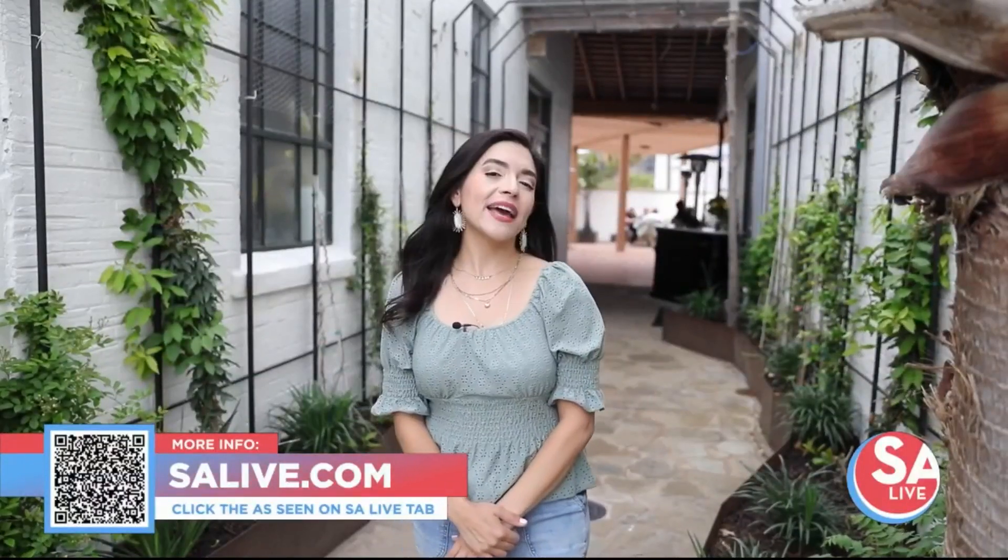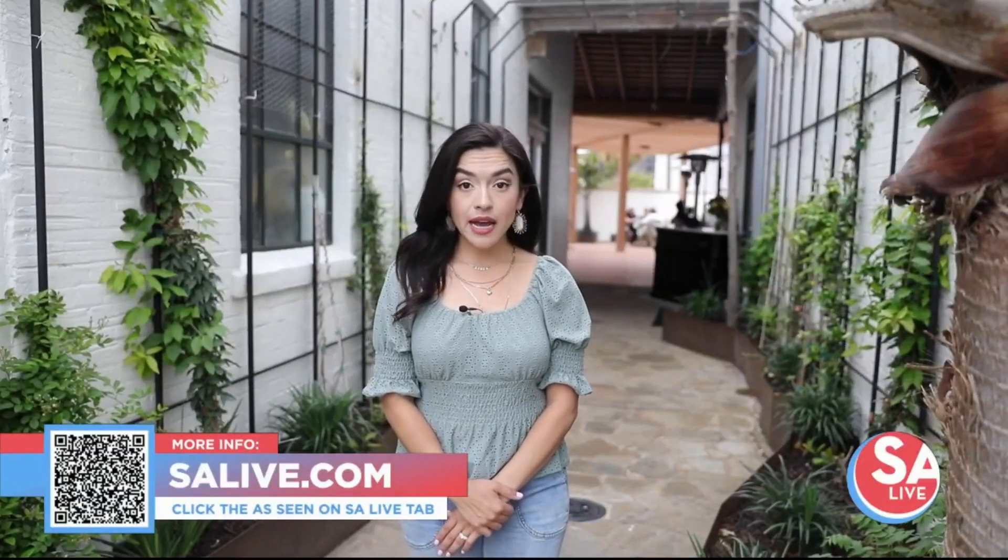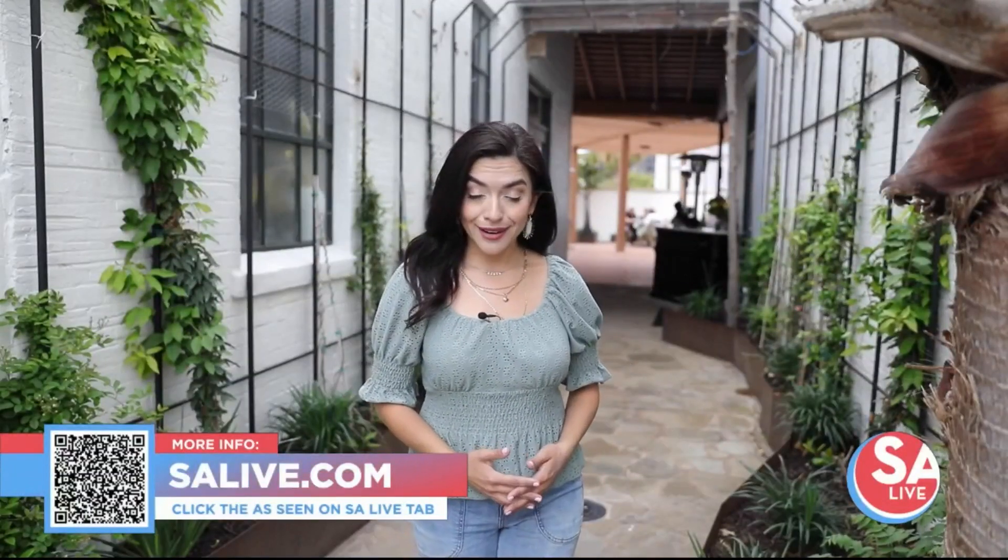For more information, you can head over to SAlive.com, click the 'As Seen on SA Live' tab, or scan the QR code on your screen.